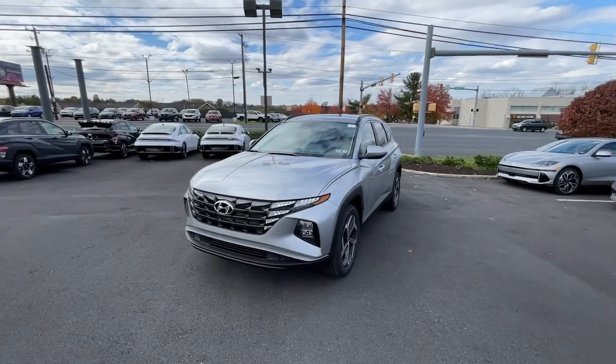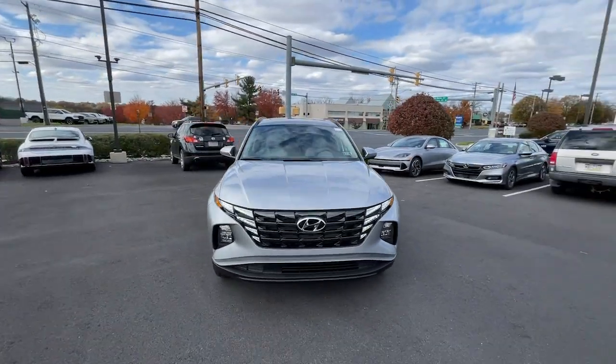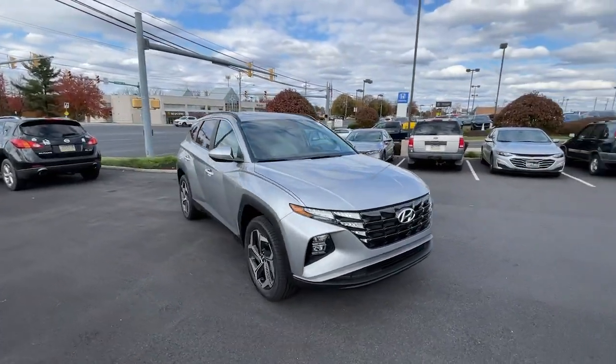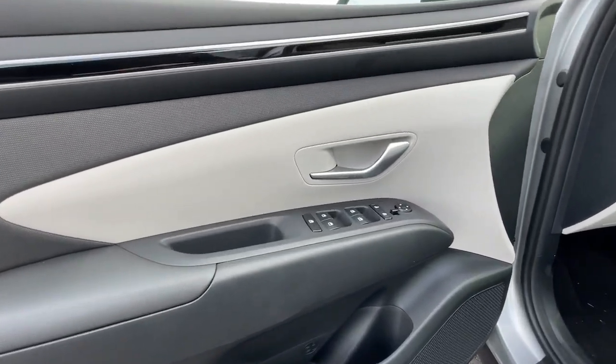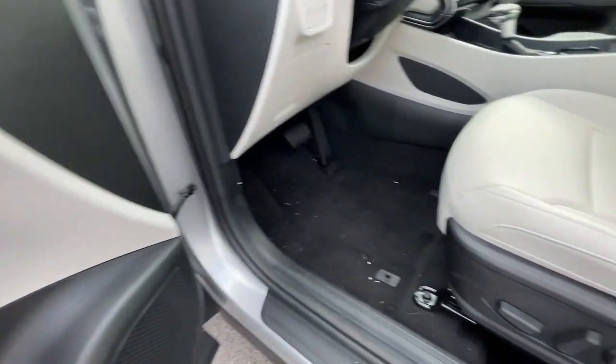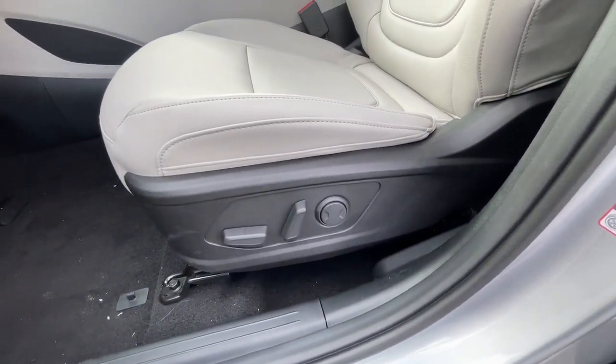The following are some of this vehicle's highlighted options: pre-collision system, lane departure warning, hands-free lift gate, all-wheel drive, keyless entry, backup camera, premium sound system, keyless start, heated mirrors, adaptive cruise control.